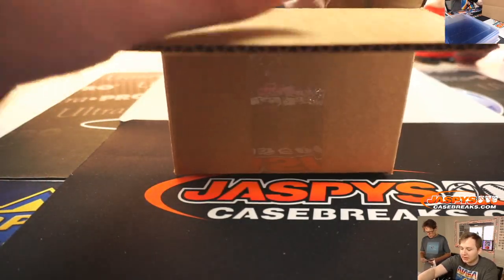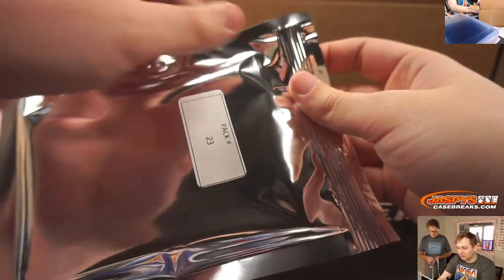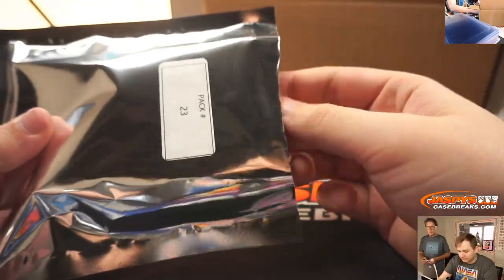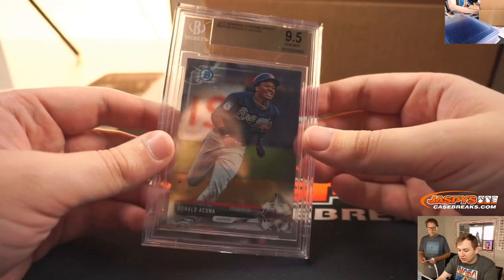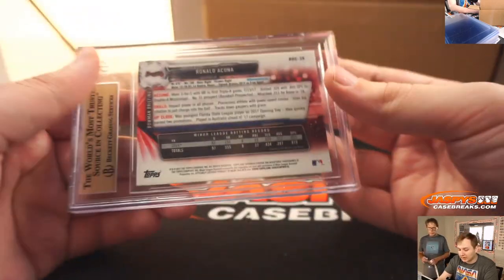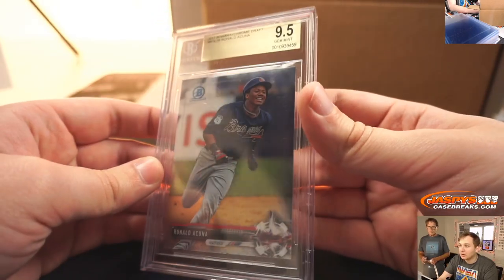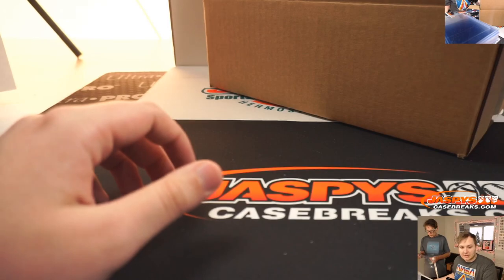Bradley B up next, pack 23. We have a 2017 Bowman Chrome Draft, 9.5 gem mint, Ronald Acuna. I mean, there's a prospect there. Nice. That's Bradley B, pack 23.